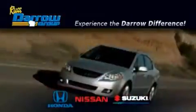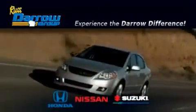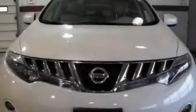Another fine vehicle offered by Rust-Aero Honda Nissan Suzuki. This is a 2009 Nissan Murano, functional utility for a modern lifestyle.